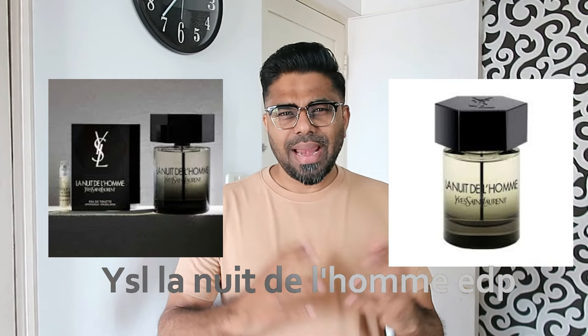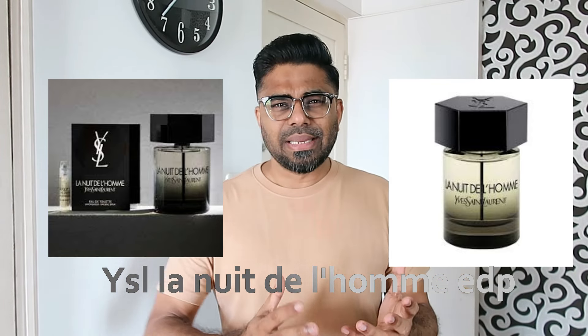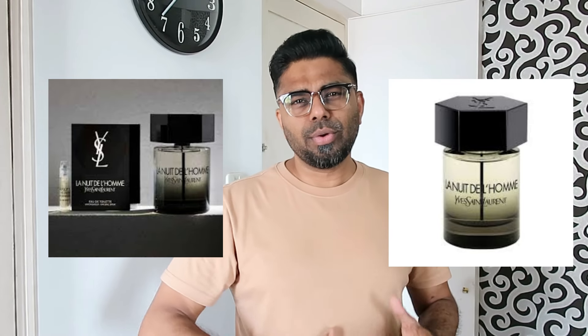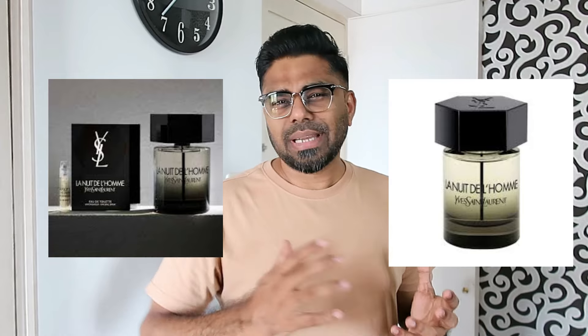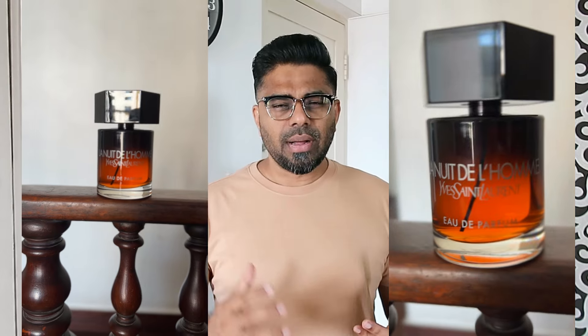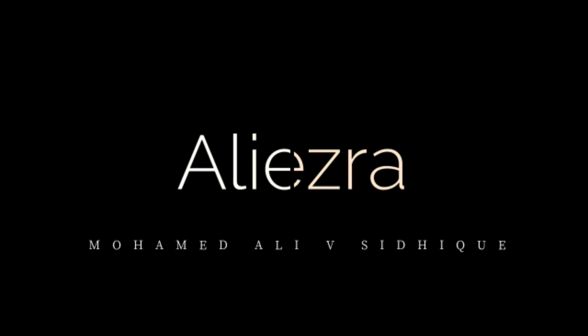Hello everyone, we are going to talk about a YSL perfume — Yves Saint Laurent in Homme. It is a very famous perfume, it is an evergreen perfume. Yves Saint Laurent is a good example of an evergreen category. It is a very intense perfume. We are going to talk about it. This perfume is a very costly perfume.